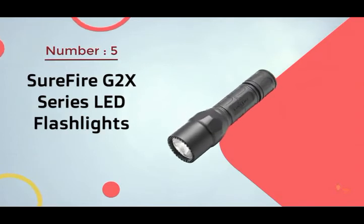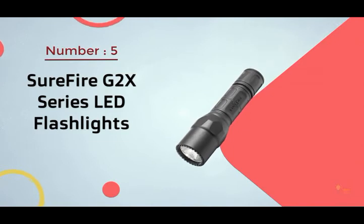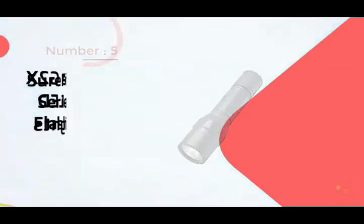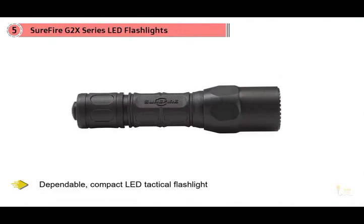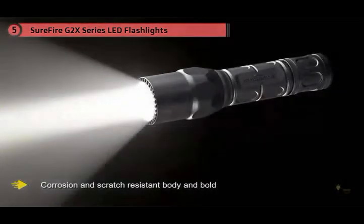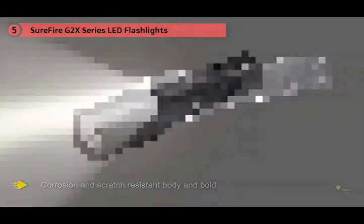Number five: SureFire G2X series LED flashlights. SureFire has created a tough, dependable, compact LED tactical flashlight with a corrosion- and scratch-resistant body and bold bright output. The grip on the G2X is firm and comfortable, and the bezel is discreet but potentially devastating to would-be assailants.